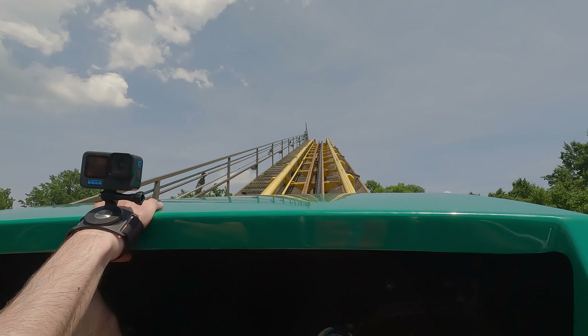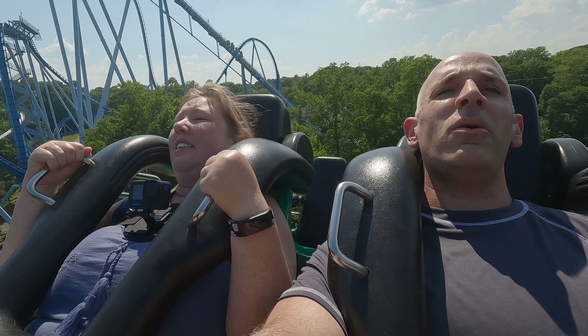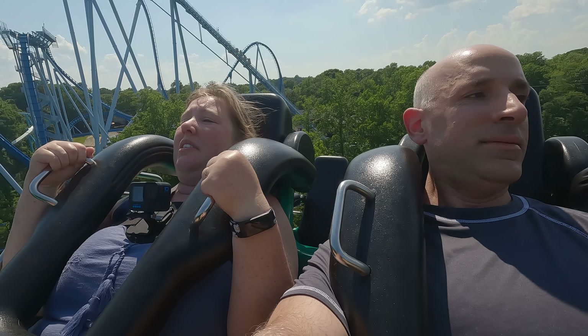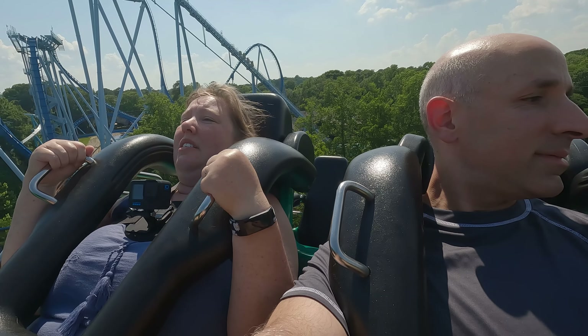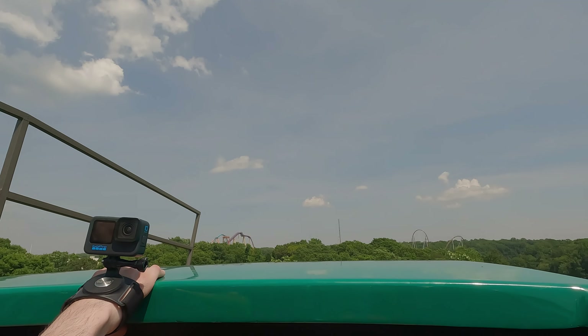I think I like the supports better than the Anaconda. Is it lower? Yeah. Nice view. Beautiful. All right, here we go.